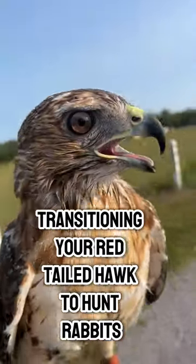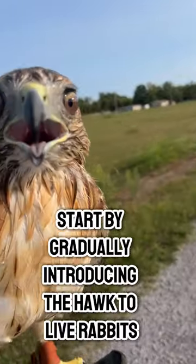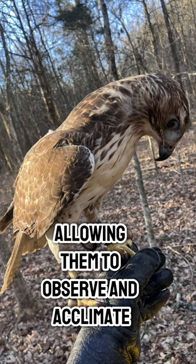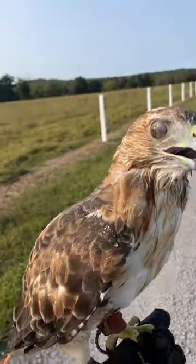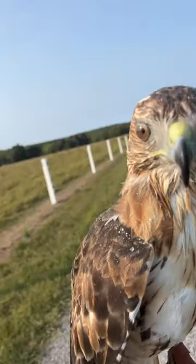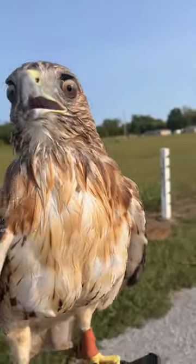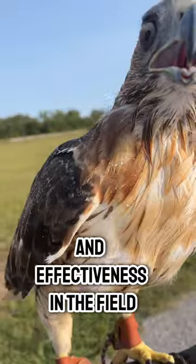Transitioning your red-tailed hawk to hunt rabbits requires a careful approach. Start by gradually introducing the hawk to live rabbits in a controlled environment, allowing them to observe and acclimate. It's essential to implement safety measures to protect both the hawk and the rabbits during training sessions. Patience is key — take the time to observe your hawk's natural instincts as they develop their hunting skills. This thoughtful process will enhance their confidence and effectiveness in the field.